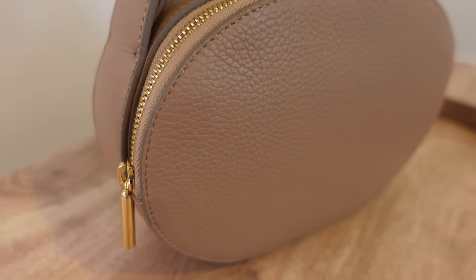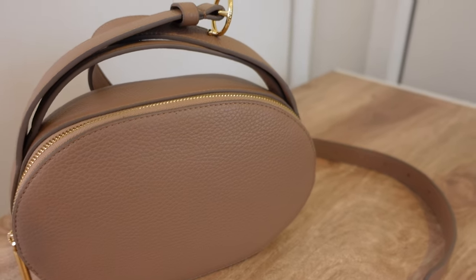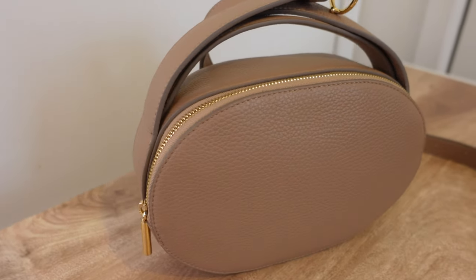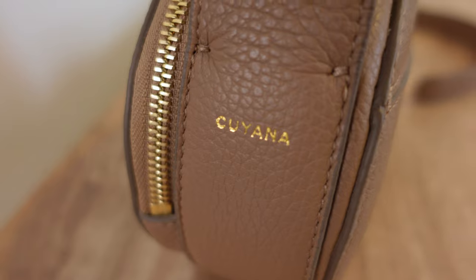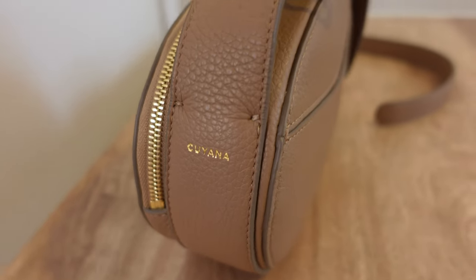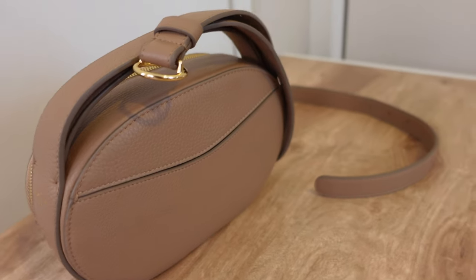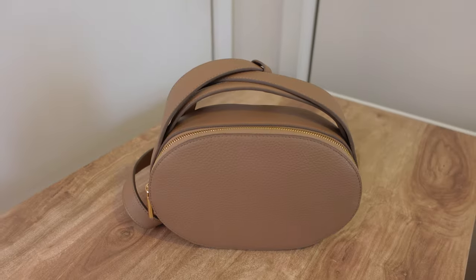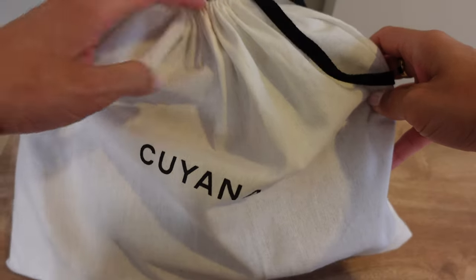The first bag we're going to look at today is a Kuyana top handle crossbody bag. This is in the color cappuccino — it is Italian pebbled leather. It feels really nice; the leather is really, really soft. At the time of filming this, it retails for $248, and I do think the price is reasonable for what you're getting. Now taking a look at what this baby can fit.